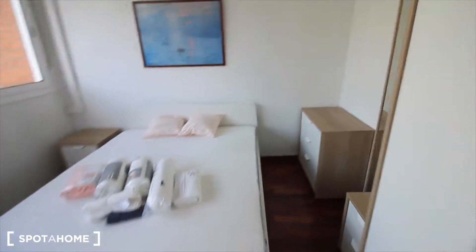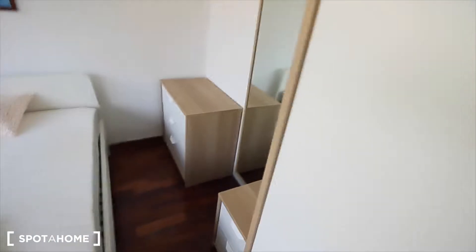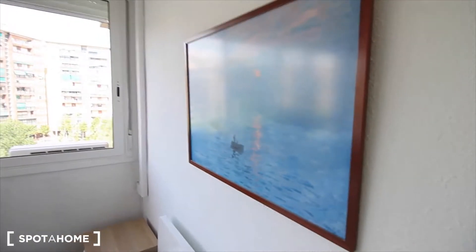Small TV just in front of the double bed. Close to some dormers. Nice picture.